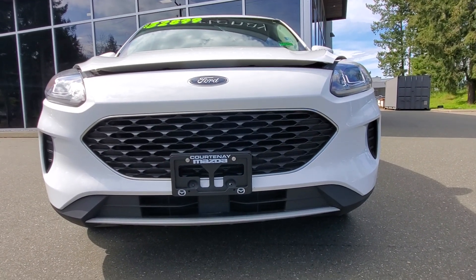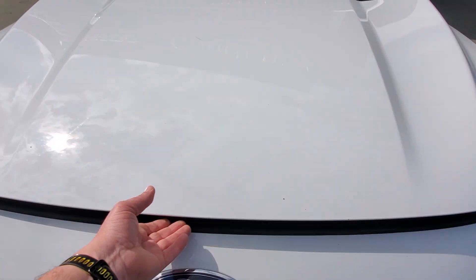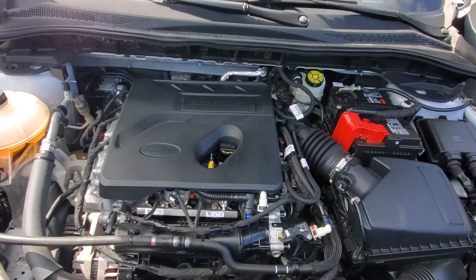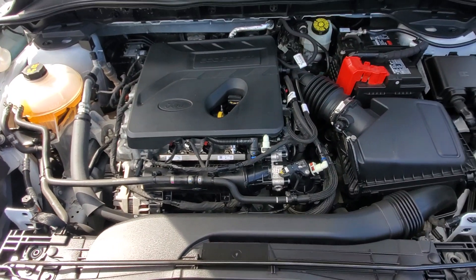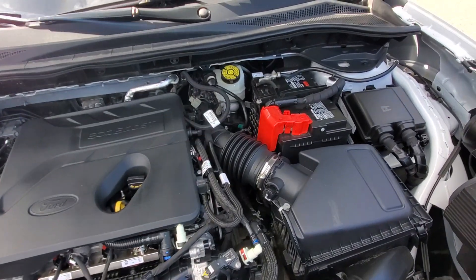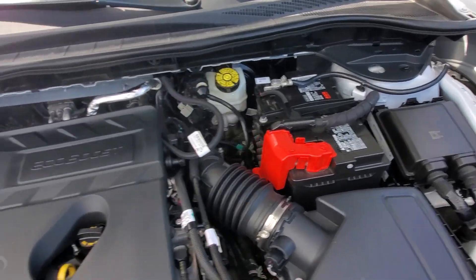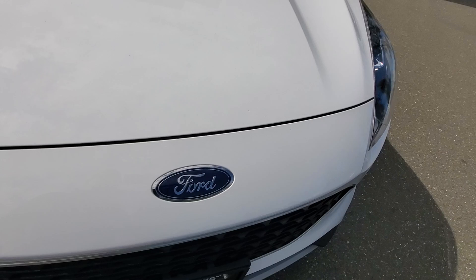Underneath the hood is a three-cylinder turbocharged EcoBoost engine getting incredible fuel economy and tons of power. We'll pop that hood for you — we checked it out in the shop and it checked out really well. It's purring along beautifully. Nice and clean under there, and it still has factory warranty on it.